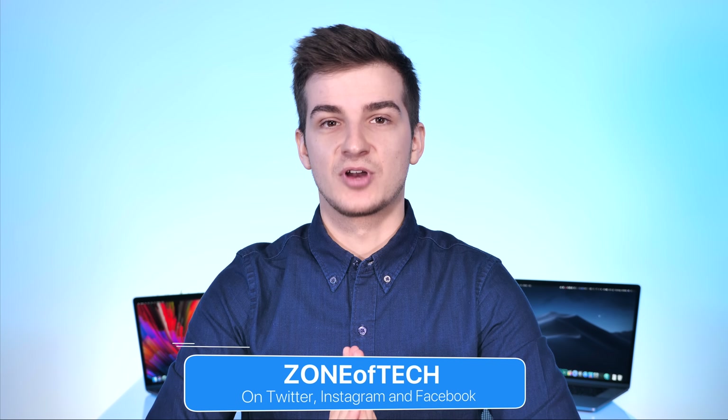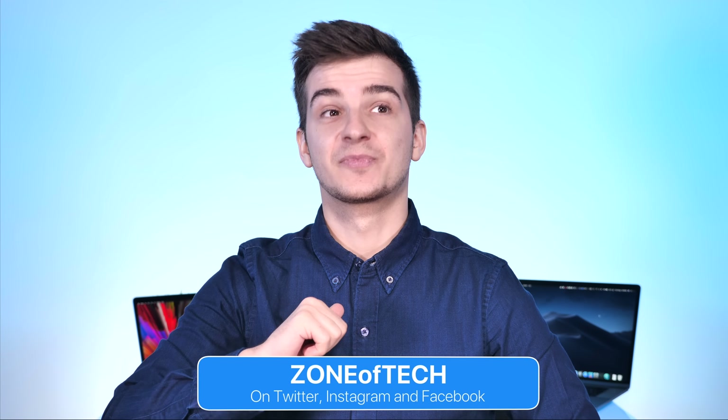Definitely give this a like if you enjoyed it — it took quite some time to make. I tried speaking as fast as I could because I had so much stuff to say in this video. Hopefully it's not too long. Thank you for watching — I'm Daniel, and I'll see you guys in my next one.